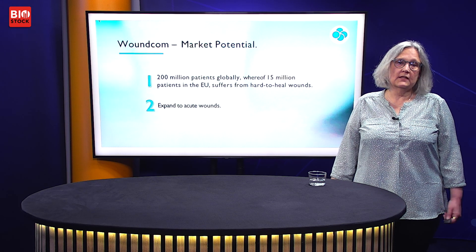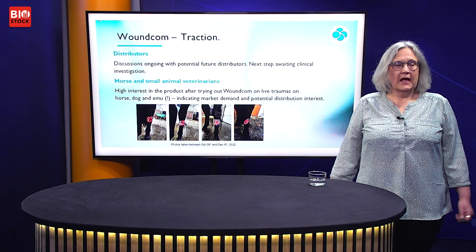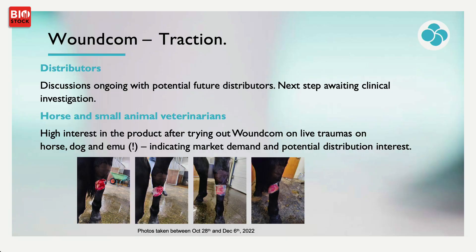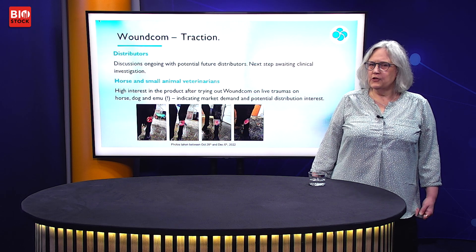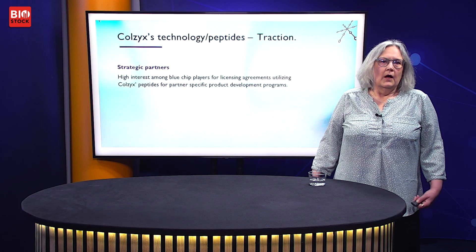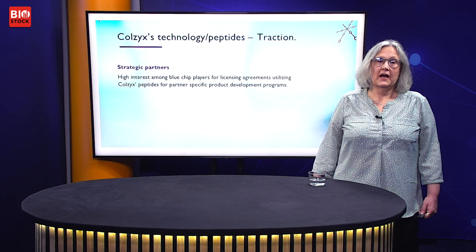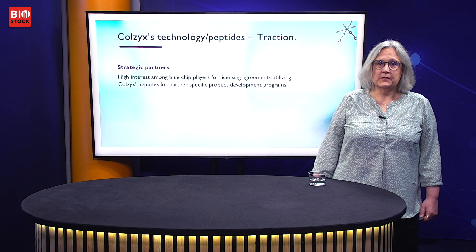Our second target is expansion to acute wounds. After the pandemic, we had some interesting discussions with future distributors. The next step is awaiting clinical investigation. We've also had interest from veterinarians who tested the product and found it quite good, so our first market may be animal care. Beyond WoundCom, we have a peptide platform, and we've had interesting discussions for licensing agreements with partners for their specific development programs.